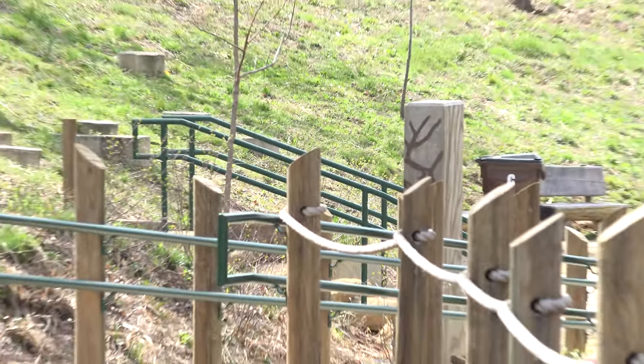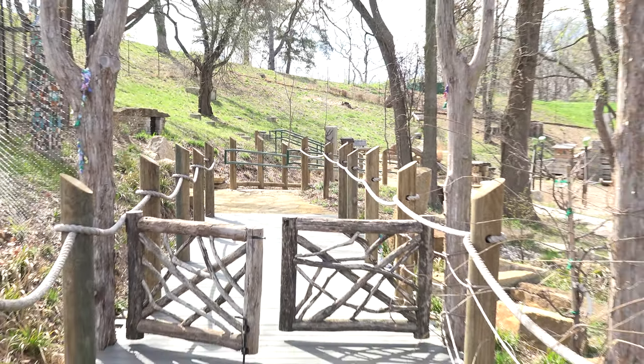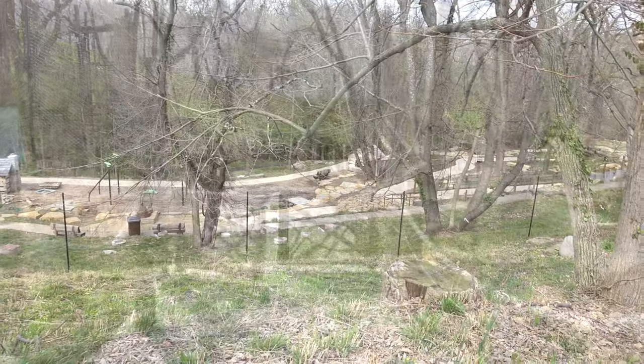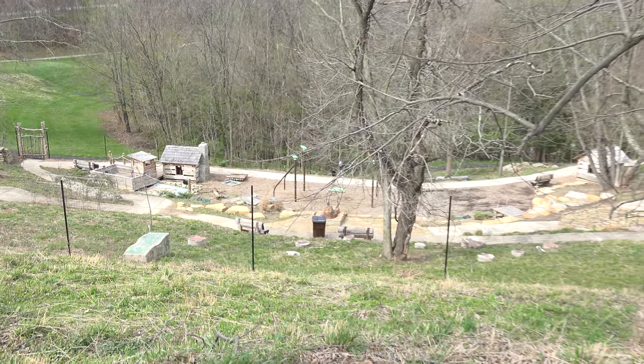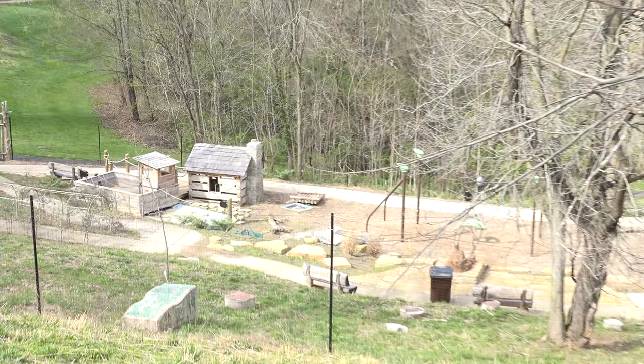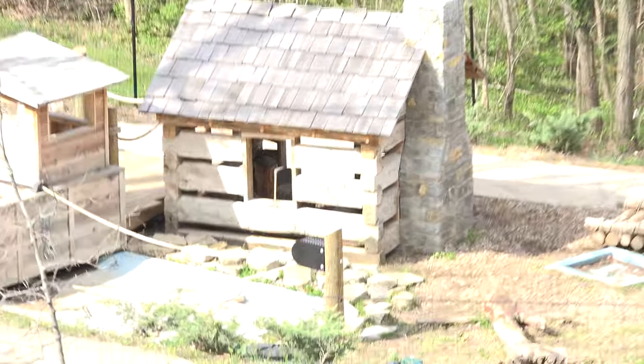Tell me about some of the new features we can expect to see here at Behringer Crawford Museum. With help from the DeVou Good Project, we built a nature play area connected here on the grounds of the museum. It is a play area, yes, but it's also a learning environment. We themed it from prehistory and early settlement, so kids can play in caves, dig in gravel or sand pits, go into pioneer cabins, or get on a flatboat and pretend they're settlers coming down the river pulling up to the shoreline saying, 'I'm going to build my house here.'